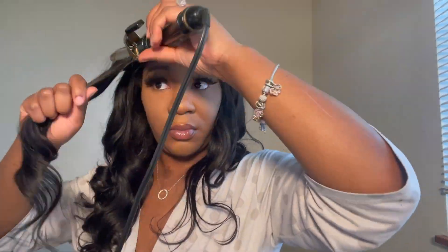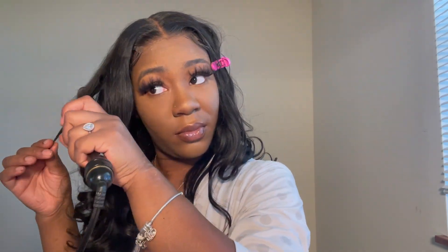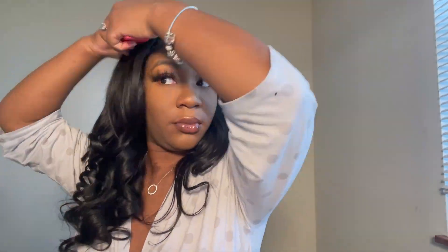I'm just rambling, so I'm gonna continue to let y'all watch how I do my curls, and then we'll talk again.